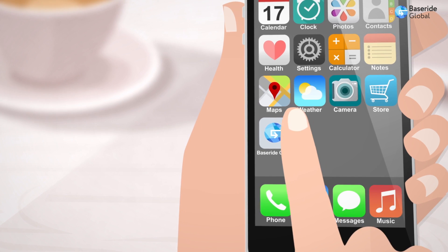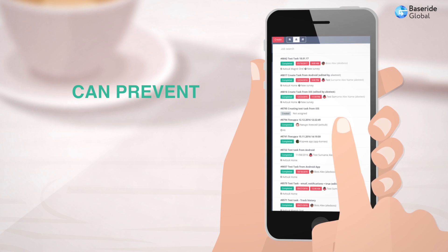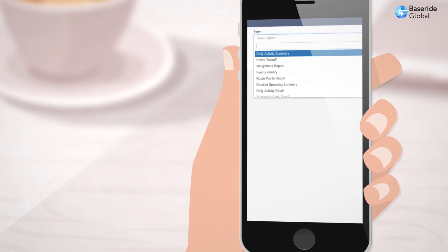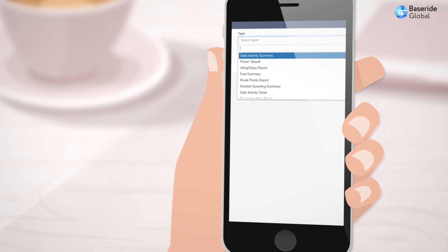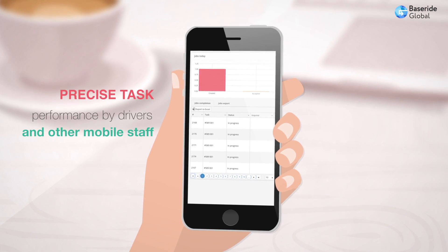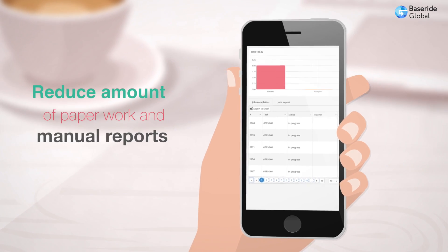Using the BaseRide Global mobile application, you can be aware of the physical location of all your vehicles and employees, prevent the abuse of an independent work environment, be aware of employee activities within business hours, precisely ensure task performance by drivers and other mobile staff, and reduce the amount of paperwork and manual reports.